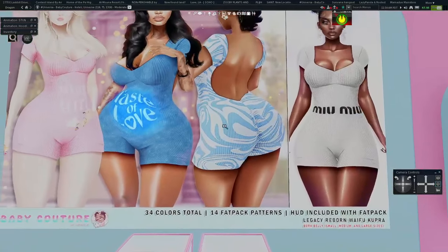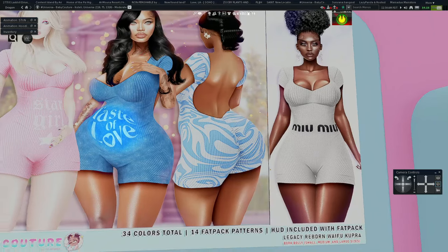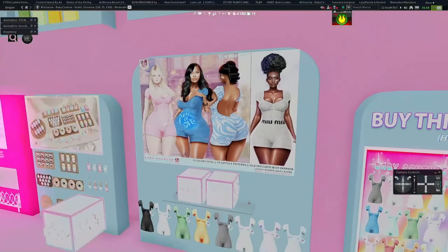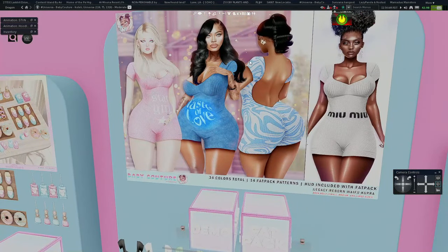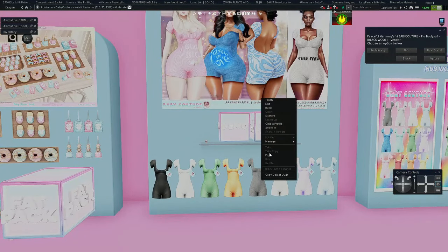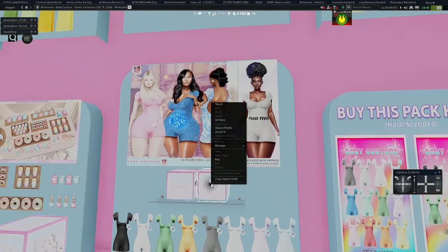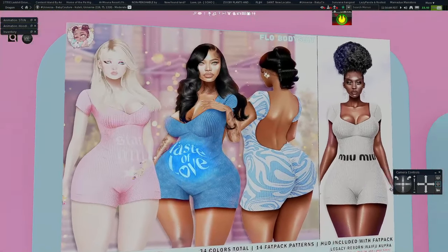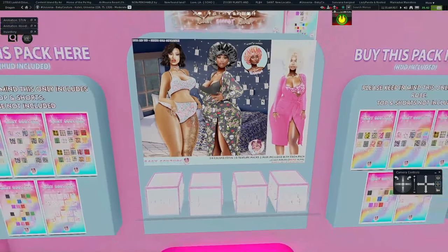I really like this other outfit — look at this swirl groovy texture. I don't know what it is with me and groovy swirly textures, but I think they're just very pretty. I might actually have to get this bodysuit. I love that it has a cutout in the back — it's summertime so that would be very cute. Though the fat pack is 2,000 Lindens, which is a lot.